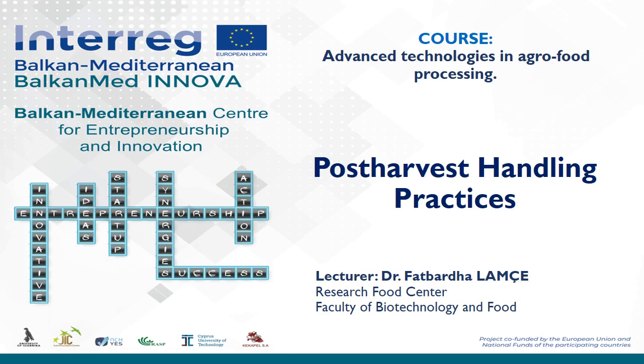Hello, I am Felberda Lancer. Today we are going to discuss about post-harvest handling practices.